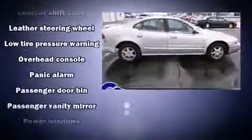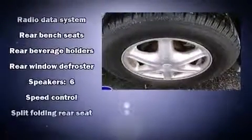Safety equipment has been integrated throughout, including dual front impact airbags, traction control, ignition disabling, and four-wheel disc brakes with ABS.